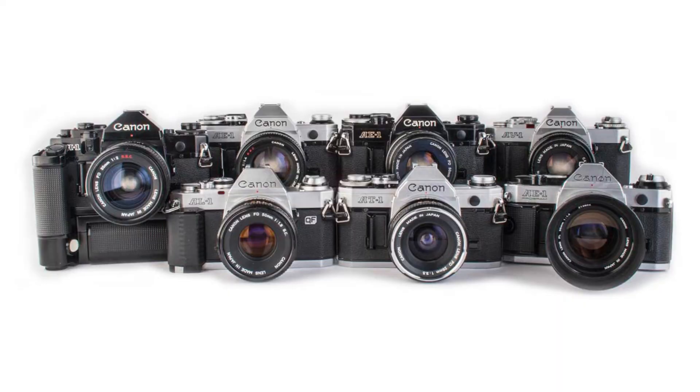Some of the best beginner SLRs I recommend are the Canon A series — the Canon A1, AE-1 Program, and AE-1. These are all great cameras with some automatic features that can make the learning curve a bit less steep when you're just coming into taking photos manually. Some other cameras are the Pentax K1000, an all-manual camera that will certainly teach you the basics of photography, and the Olympus OM series — the OM1, OM2, OM10, and there are a bunch of other really amazing cameras in that line.